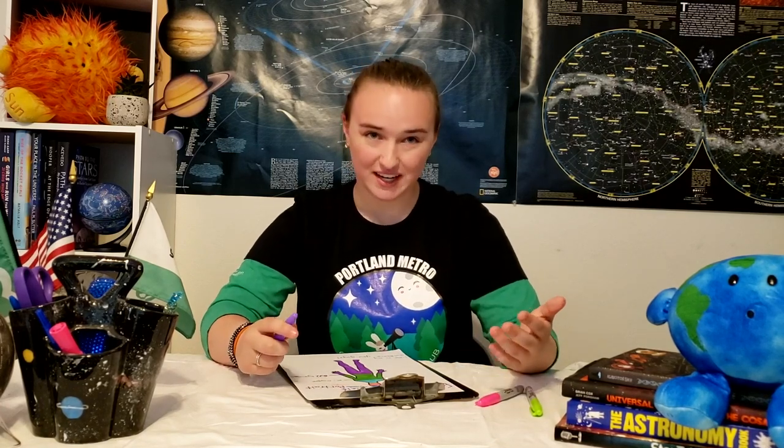Thank you for checking out the Make a Stardust Self-Portrait activity. If you liked this video, please share it with another girl, explore other STEM activities on Girl Scouts at Home, and reach out to your local Girl Scout council or troop leader for more ideas. And if you're not a Girl Scout, please come join — you can go to girlscouts.org to learn more. Thanks for watching!